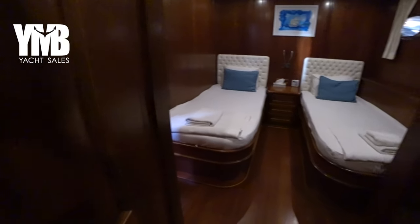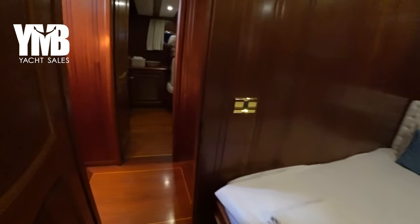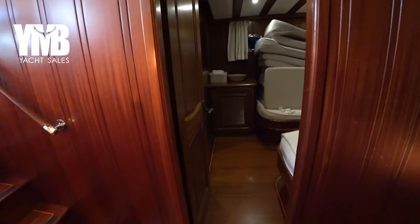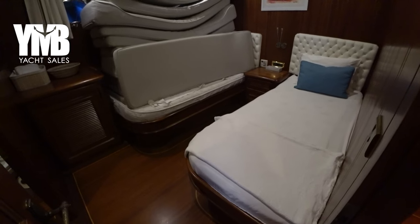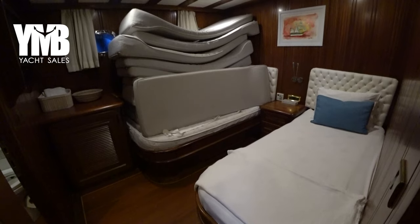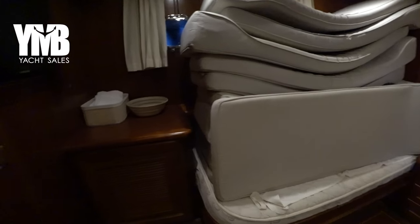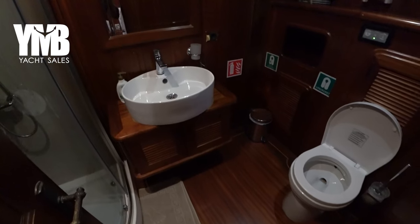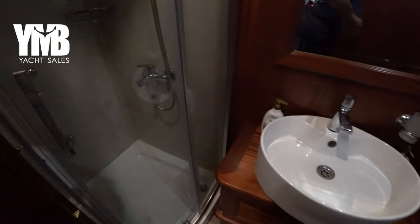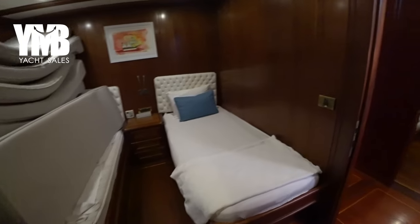Going back into the cabin and out across the corridor, we visit the identical twin cabin. Some of the cushions from the deck are stored here on one of the beds, so we can't see the full volume, but it is identical to the cabin we just saw, with the same arrangement of toilet and shower.